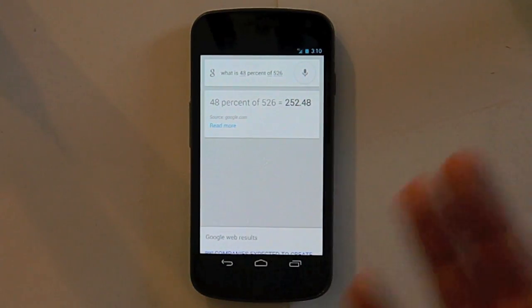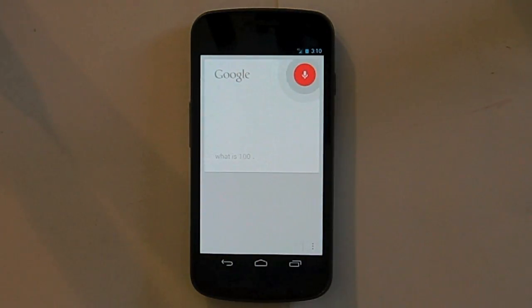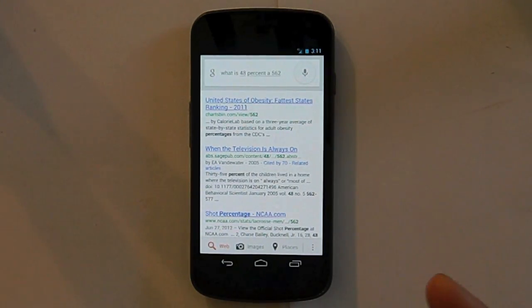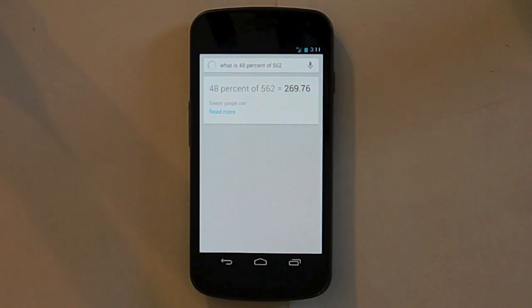Next we have number operations — quick mathematical calculations you want to do on your phone. You could ask things like 'what is 100 times 100?' and 10,000 is your answer right there. You could ask 'what is 48% of 562?' and it'll come up with the answer. It got 562, which I said a bit weird, but there's your answer: 269.